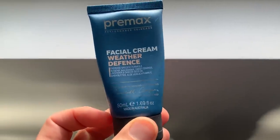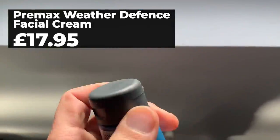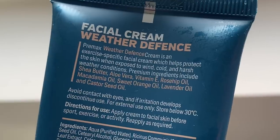If you're going to give toiletries for Christmas, why not make them run-specific and better still winter-busting? Packed full of natural oils, extracts and emollients, the Premax facial cream creates a barrier against harsh cold and windy weather conditions that'll fade quicker than a TikTok dance craze — and even the thickest-skinned runners could benefit from slathering on some of this.